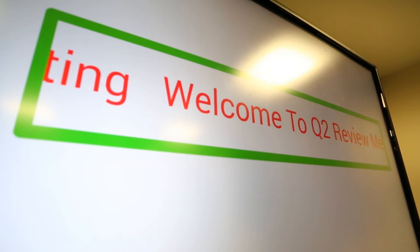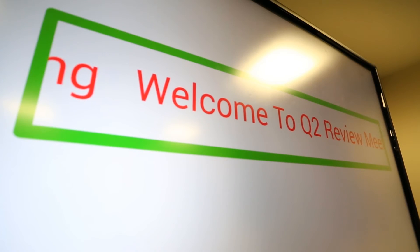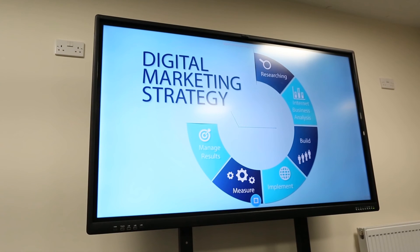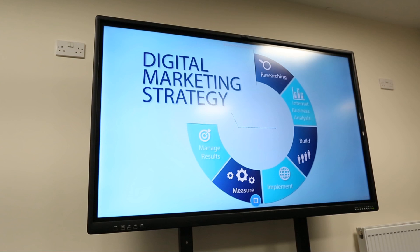Work smarter and implement the most versatile presentation touchscreen on the market. Be part of the business revolution. Deliver the most engaging and interactive meetings possible with the interactive touch display with dual OS.